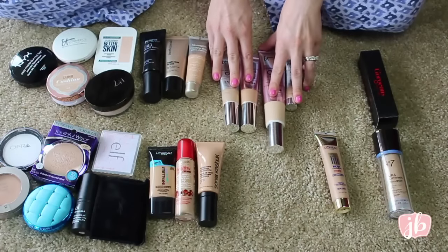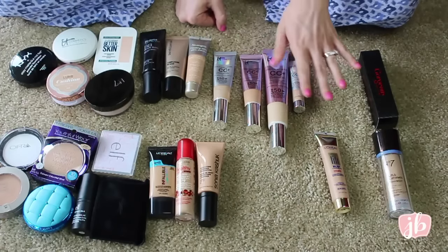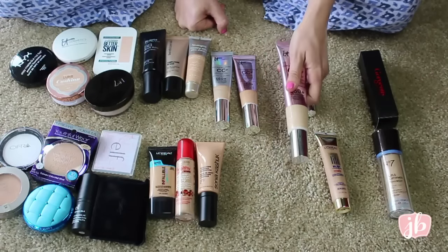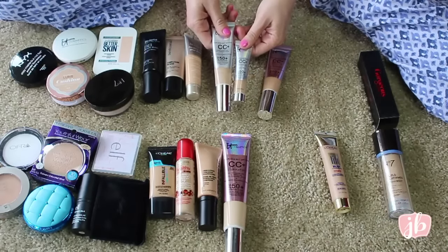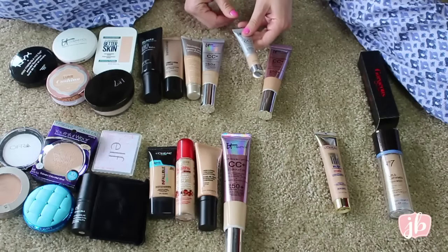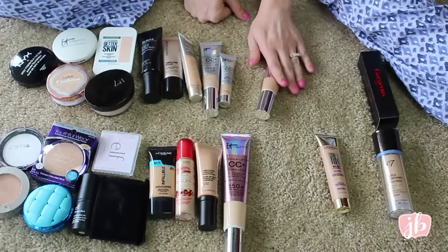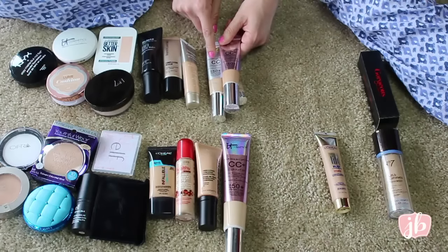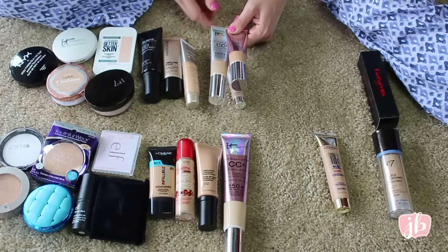These are all of my IT Cosmetics CC Plus products. This giant Illumination one is in Fair — it's too light for me, so I've just got to get rid of it. These two are the same product, both in Light, which is exactly my shade. I know I'm going to keep this one since I just bought it, and I kind of want to keep the other one too for travel. This one is a little bit too dark for me, but I've mixed them together and it makes it just a little bit deeper and adds illumination — it's really pretty. So I think I am going to keep all of these.